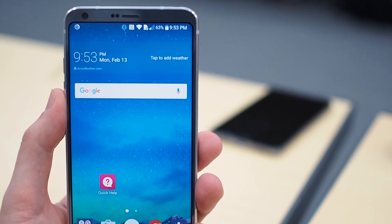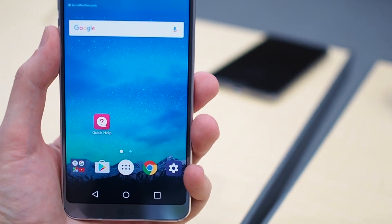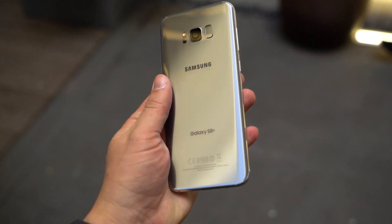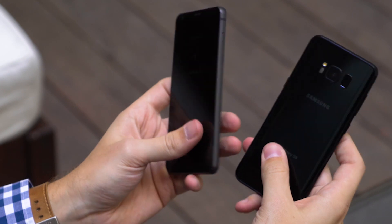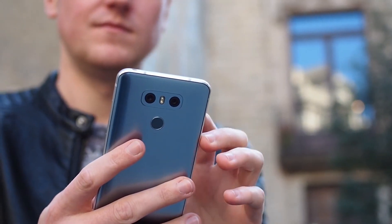Inside, the similarities continue with many specs shared between the two phones. The Galaxy S8 wins the processor battle with the newer SoC, and also offers 64 gigs of storage and wireless charging in all models around the world. But the LG G6 manages to have a 10% larger battery, while also putting its fingerprint sensor in a very sensible location and fitting two cameras on the back.